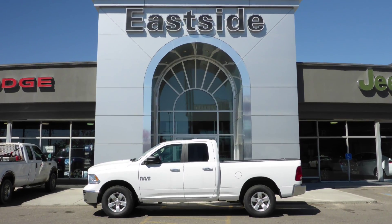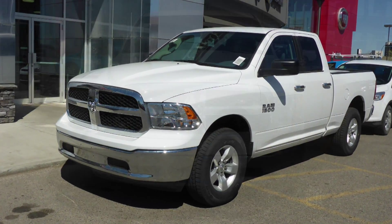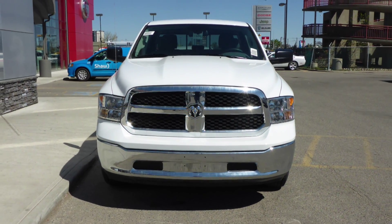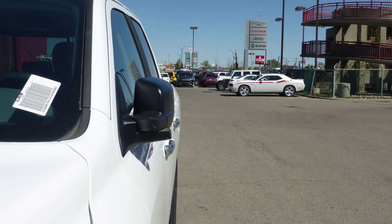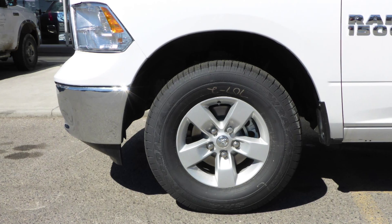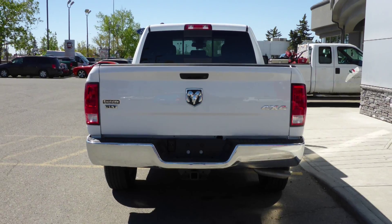Hi Ben. This 2014 Ram 1500 SLT Quad Cab comes equipped with a 3.6L engine and automatic transmission, power heated manual folding side mirrors, halogen quad headlamps, 17-inch aluminum wheels, a trailer hitch receiver, and a white exterior.